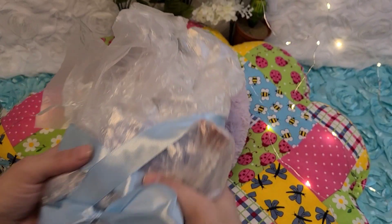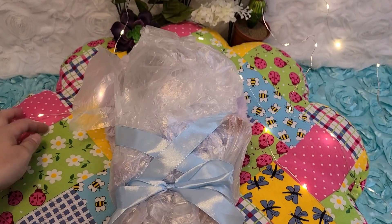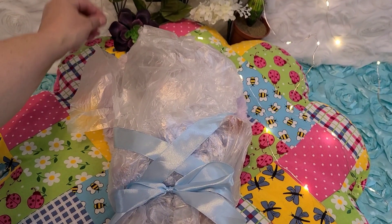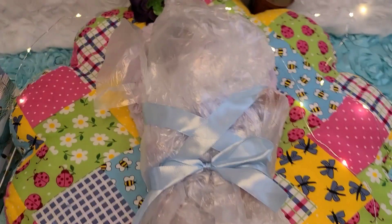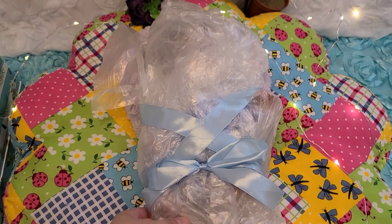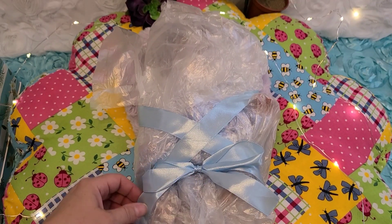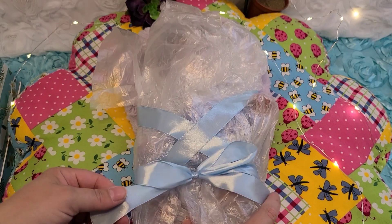All right, here we are! I think I worked up a sweat, guys. I'm so sorry to whoever doesn't like the sound of cling wrap and plastic — I apologize. Super little feet — I feel them. I'm so excited!